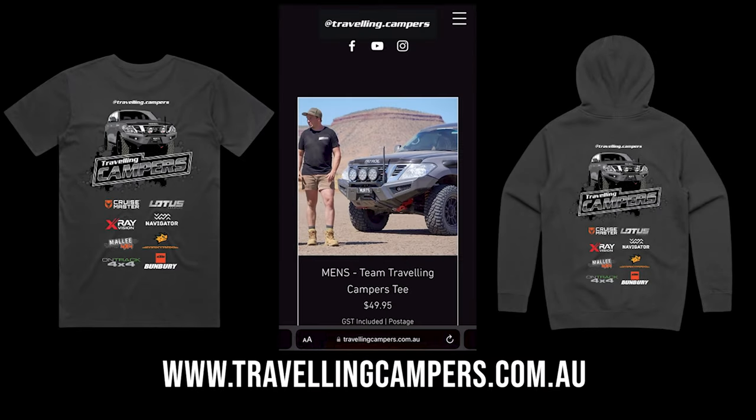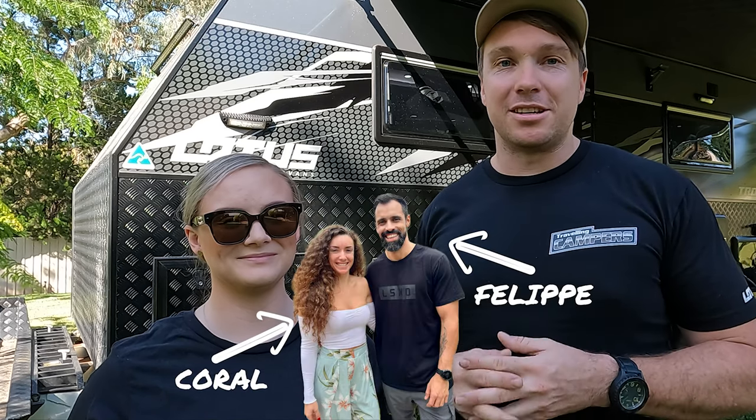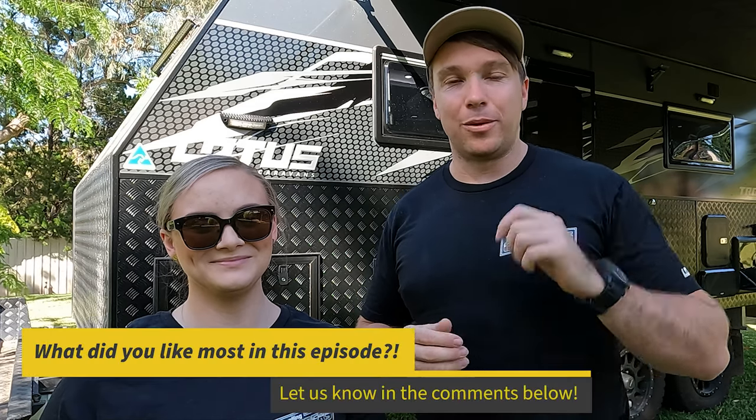I hope you're enjoying today's episode. We want to take a quick moment to let you guys know what we offer on our website — we've got a full range of Travelling Campers merch including men's, women's, kids' tees, hoodies, and stickers. We've also got information about our setup and a full detailed rundown on how we've gone from rarely travelling to now travelling full-time. We share everything on there, and if 2023 is the year to make a change for you, jump on there or slide into our DMs on social media. Don't forget to subscribe to the channel, hit like, and drop a comment below about your favourite part of the episode.